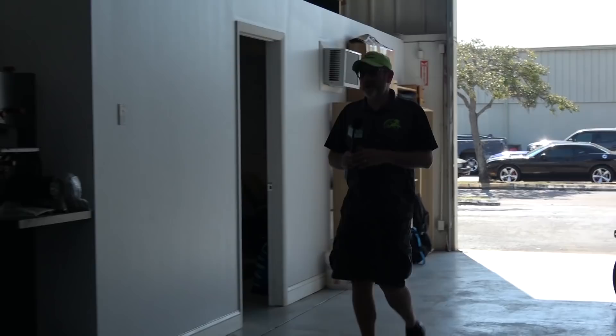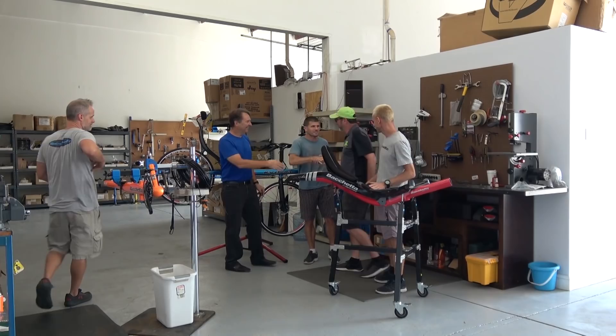Here we are at Bichetta. Welcome to Bichetta in sunny Florida. We're glad to be here. I would love if you could show me around a little bit and we can talk about some of the latest developments here on the new truck and such. Can we do that?